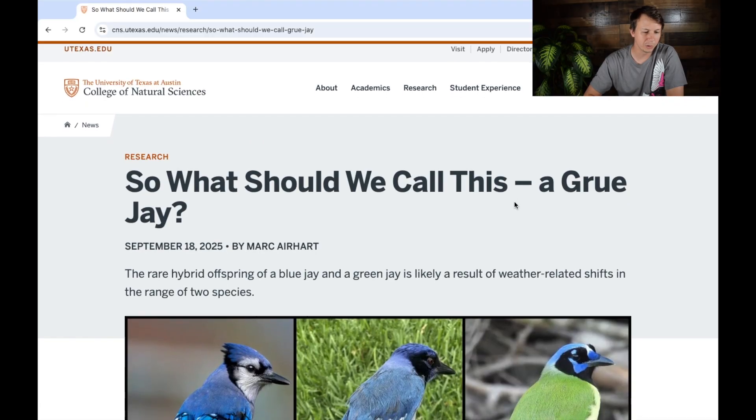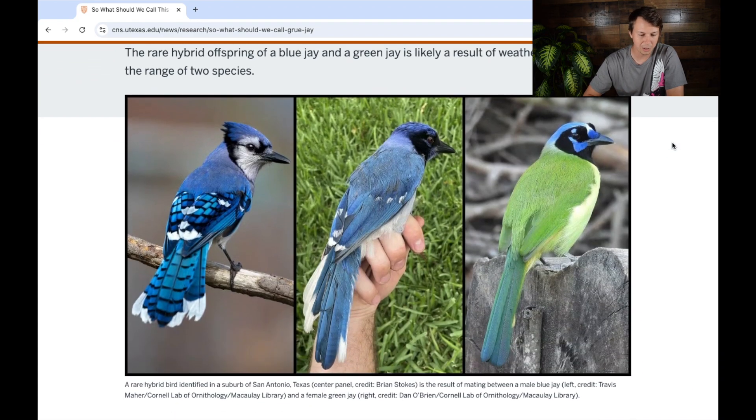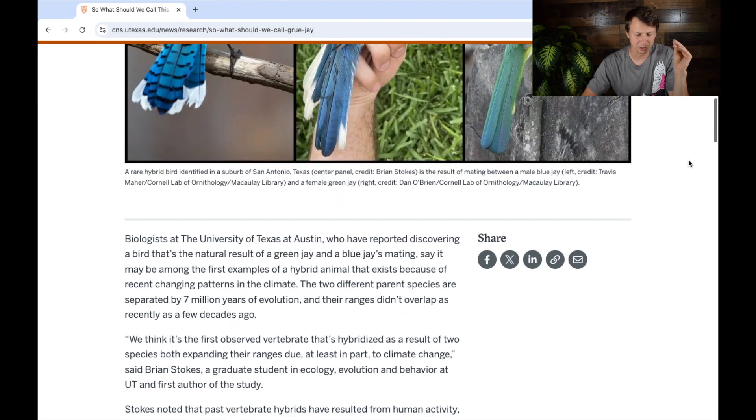We're looking at this article from the University of Texas at Austin College of Natural Sciences by Mark Earhart. Here you can see the picture of the blue jay on the left, which many people are probably familiar with, the green jay on the right, which is a South Texas specialty species. And this is the hybrid offspring in the middle — a really unique mix of the traits of both birds. It has the black by the face like you'd see in the green jay, and the generally blue back like you'd see in a blue jay.